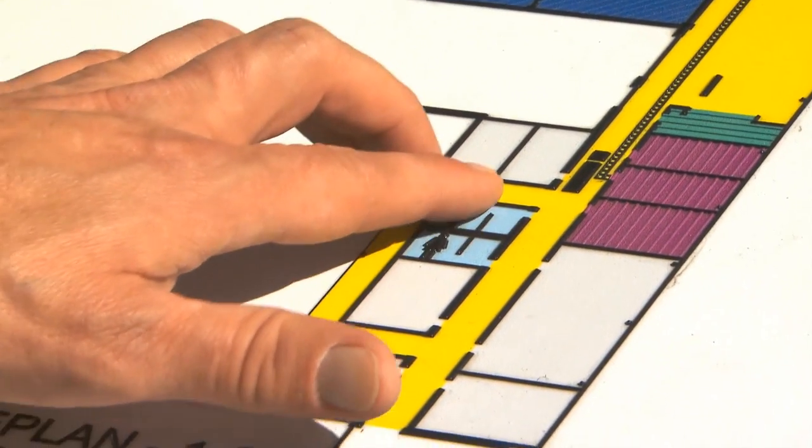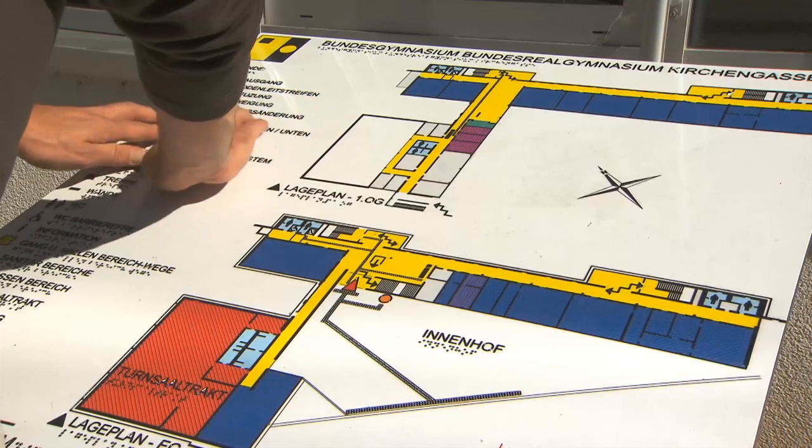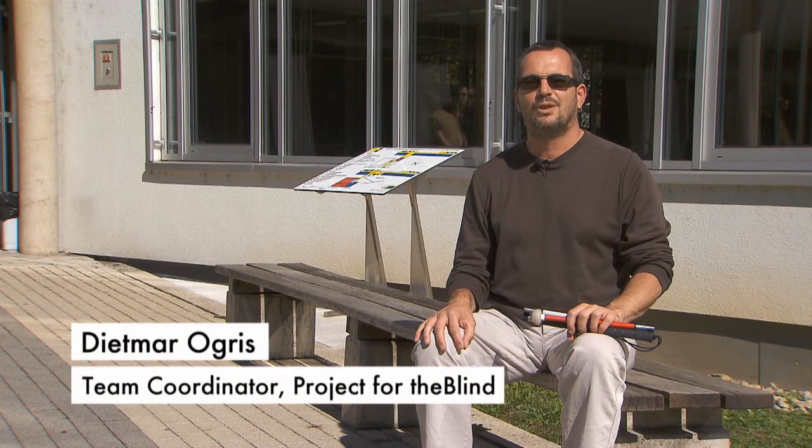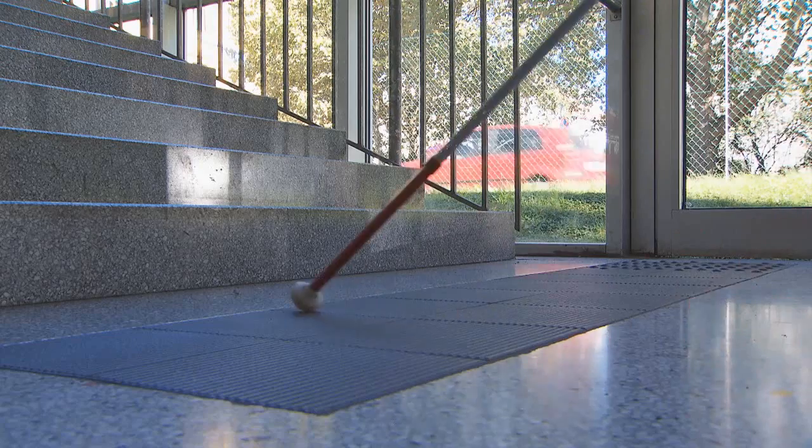Both the legend and the plan of the site feature Braille and pictograms. That provides orientation. I have the big advantage that with the plan before me, I have the chance to orient myself outside with regard to the building situation and the whole site independently and without help from others. And of course also to look at how it is laid out.